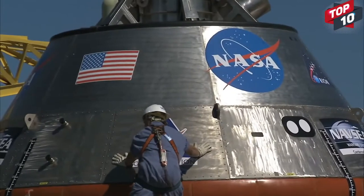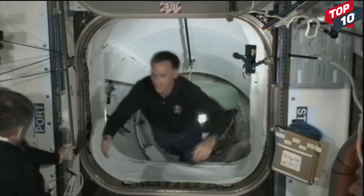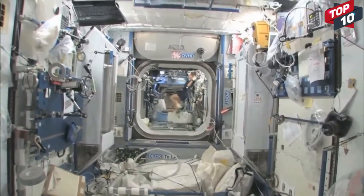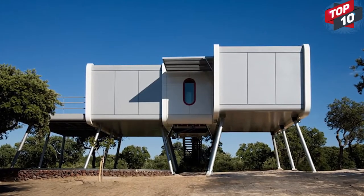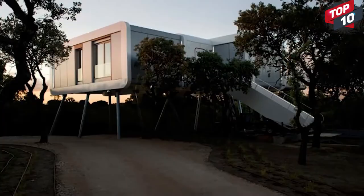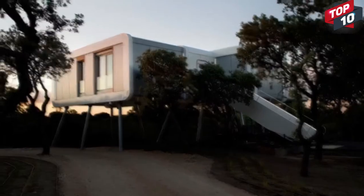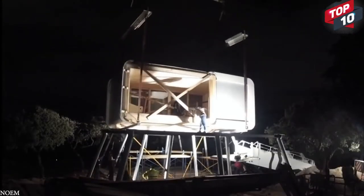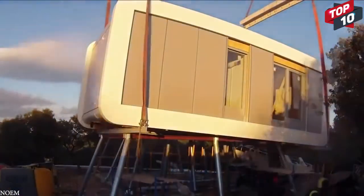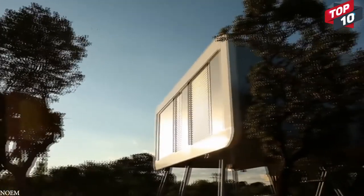Number 11: NASA and other space agencies have spent a great deal of resources learning how humans would react living for extended periods in spaceships — but they could have just waited, because a number of futuristic homes are being based on UFO designs. Possibly the most impressive is the Noem Spaceship House, completed in 2015 in the hills of La Morellea, Spain. It was created for a film director and massive science fiction fan who wanted a home fit for the future with views across the hilltop. Most of the house was pre-built in a factory and installed in place, with actual on-site construction taking just two months. The exterior is made of galvanized steel, beneath which is insulated timber that helps keep the home cool in summer and warm in winter.